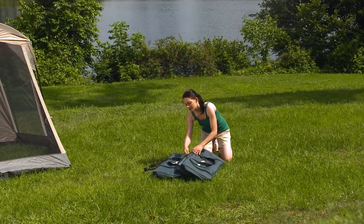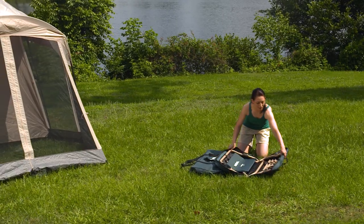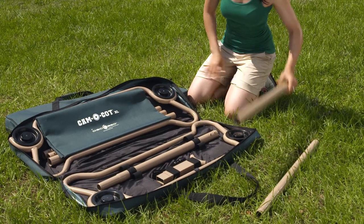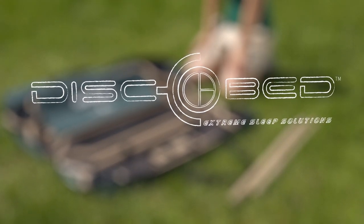The great outdoors. Nothing compares with a little fresh air and scenic beauty. But wouldn't it be nice to get away from it all without losing sleep to an uncomfortable cot or air mattress? This trip, rest easy with CamelBunk from DiscoBed.